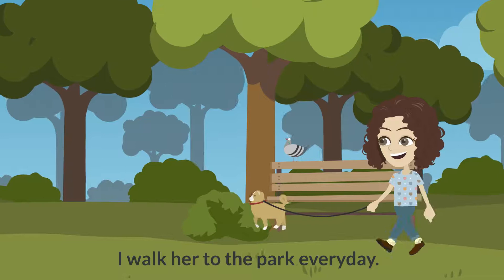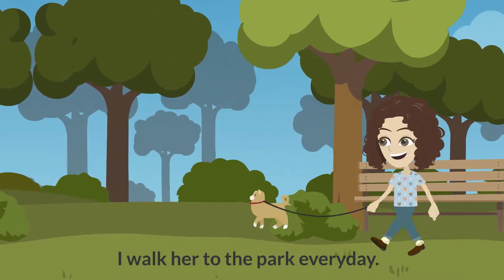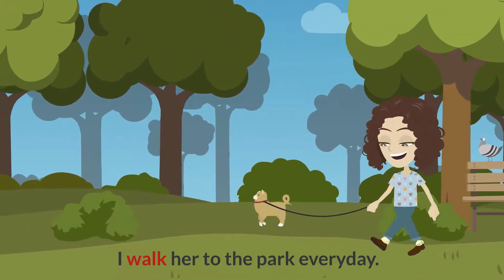Can you find the verb for me in this sentence? That's right. Walk is a verb.